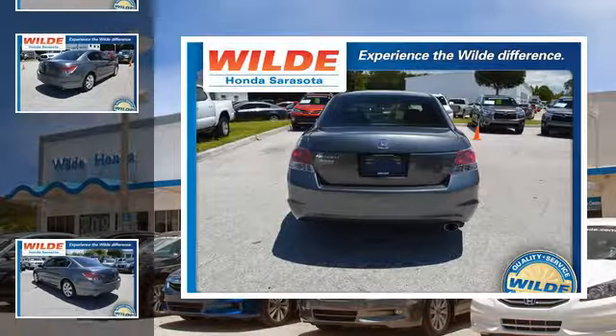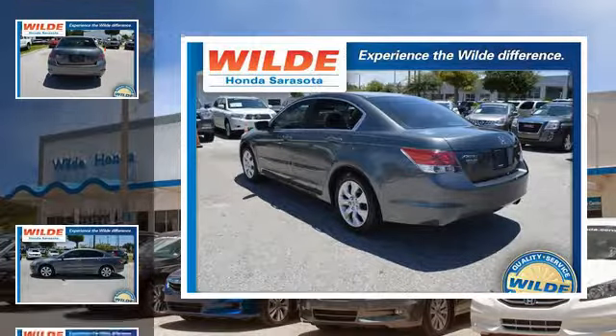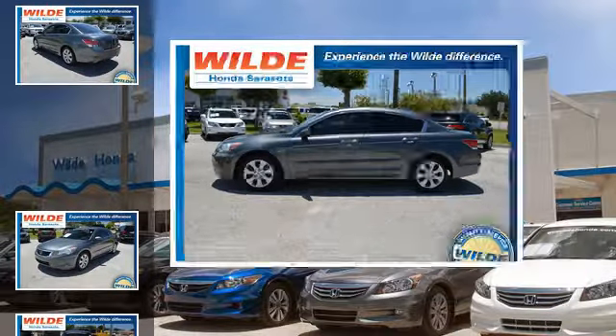All of the following features are included: heated side view mirrors, a low tire pressure indicator, an anti-lock braking system, aluminum alloy wheels, and daytime running headlights.